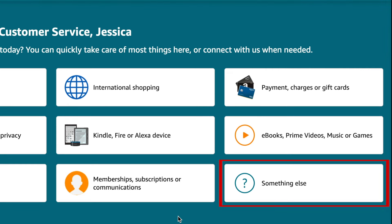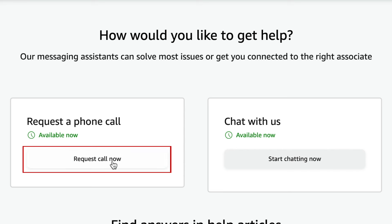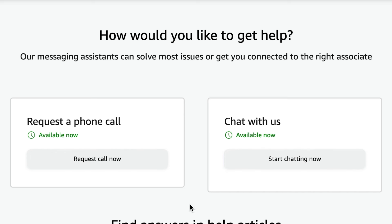Select Something Else. Then click I Need More Help. From here you can request a phone call from an Amazon representative, or click Start Chatting Now to get help over online live chat. You'll then be connected to an Amazon support representative and can tell them exactly what you need assistance with, and they'll be able to help you.